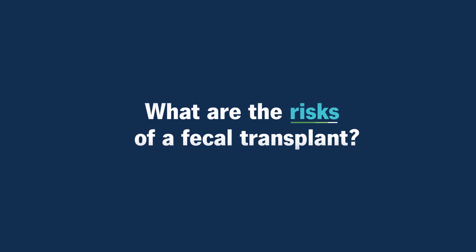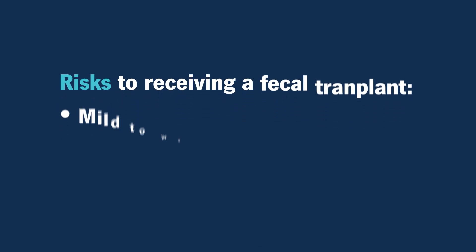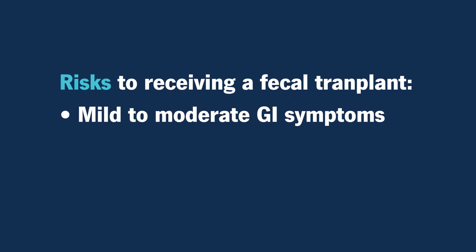What are the risks of a fecal transplant? Like any procedure, there are some risks to receiving a fecal transplant. Some risks could be mild to moderate GI symptoms, such as bloating, gas, nausea, vomiting, or abdominal discomfort.